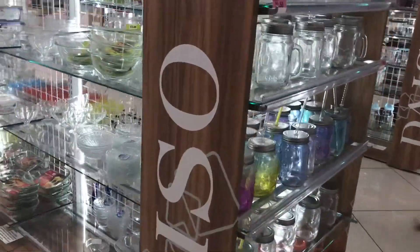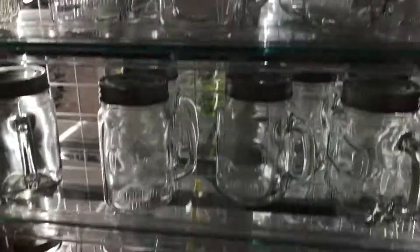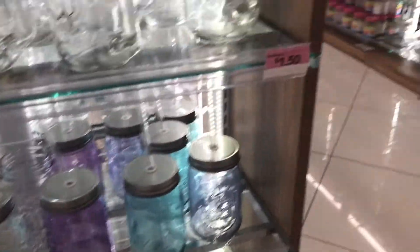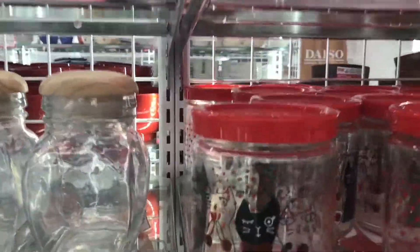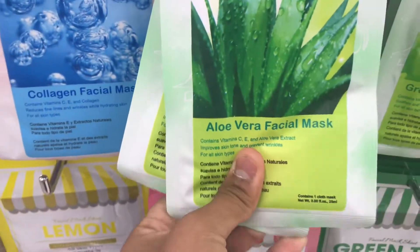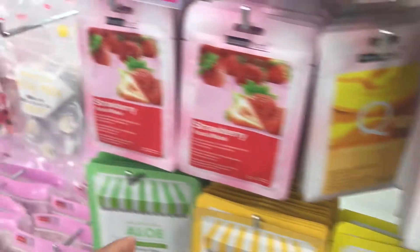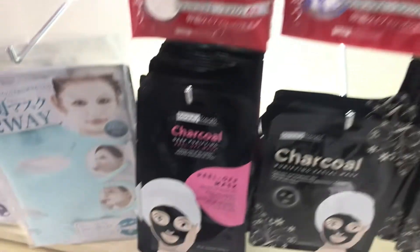They have cups and glasses here and they're only like $1.50. I think I can get a face mask — it looks really creepy but I'm gonna get some for my sister because Christmas is coming up. They even have charcoal ones. I don't know if the charcoal is gonna be more painful than the other one, but we're gonna see.